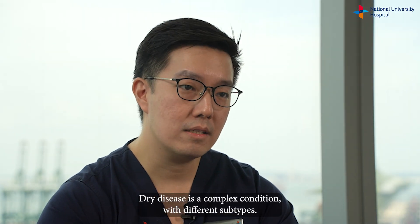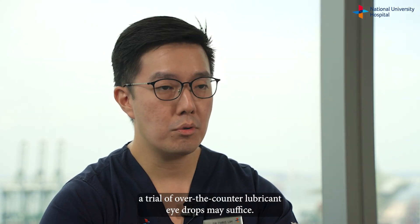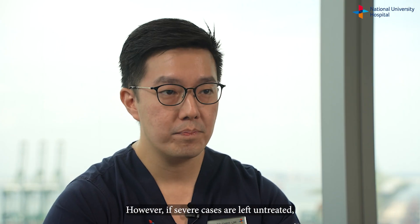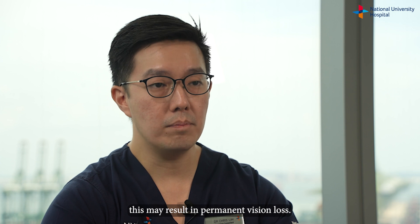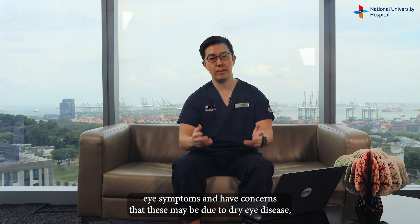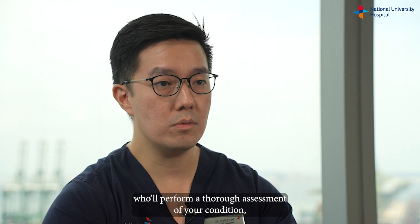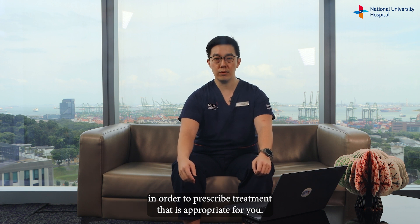Dry eye disease is a complex condition with different subtypes. If symptoms are mild and infrequent, a trial of over-the-counter lubricant eye drops may suffice. However, if severe cases are left untreated, this may result in permanent vision loss. If you are bothered by eye symptoms and have concerns that these may be due to dry eye disease, it might be worthwhile to seek evaluation with your eye doctor, who will perform a thorough assessment of your condition, its subtype and contributing factors, in order to prescribe treatment that is appropriate for you.